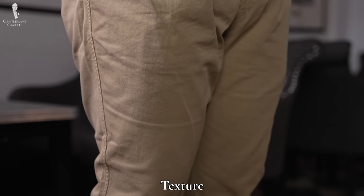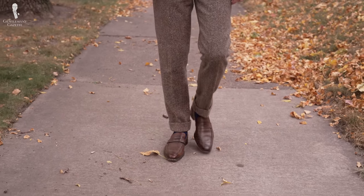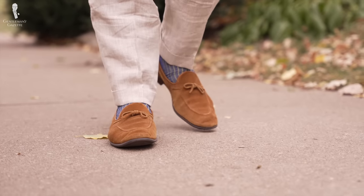Another key element to consider is the actual texture of the fabric, as this will have a huge impact on its formality. For example, a navy worsted wool trouser's smooth finishing is going to be much more formal than a plush navy cotton corduroy trouser. Texture will also help convey the seasonality of the garment. For example, Donegal tweed is typically associated as a fall and winter texture — it's a coarse and heavy fabric designed to keep you warm — while the relaxed, breezy weave of linen evokes the summer heat that it's designed to be worn in.